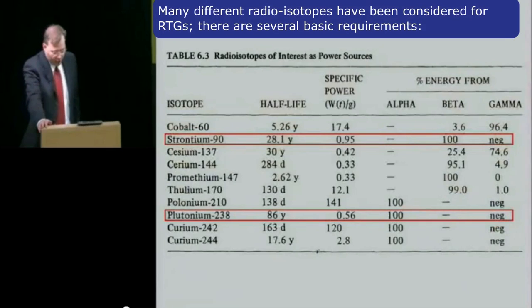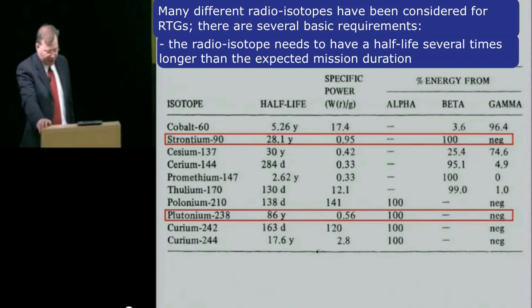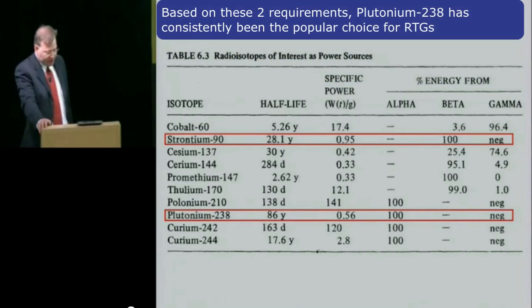Many different radioisotopes have been considered for RTGs. There are several basic requirements. The radioisotope needs to have a half-life several times longer than the expected mission duration and its emissions should be easy to shield against. Based on these two requirements, plutonium-238 has consistently been the popular choice for RTGs.